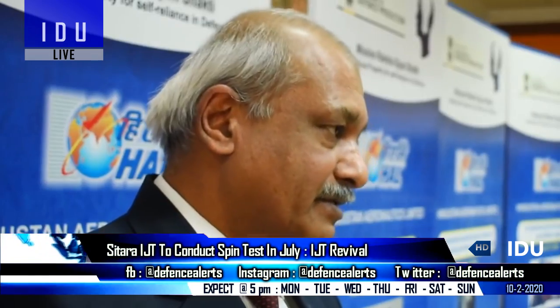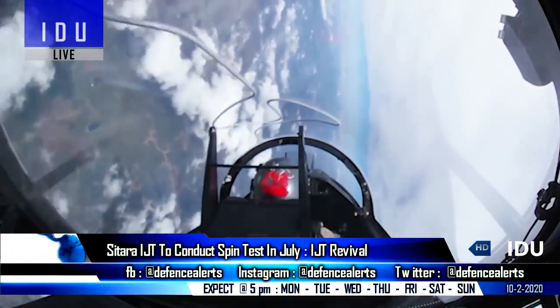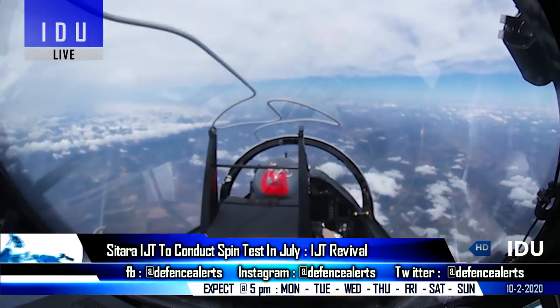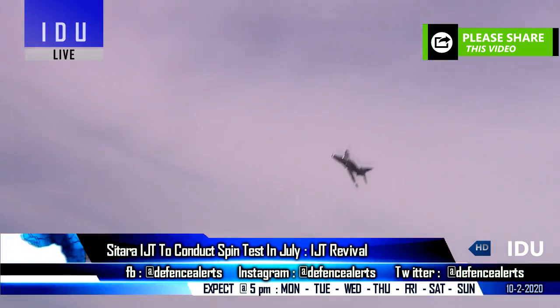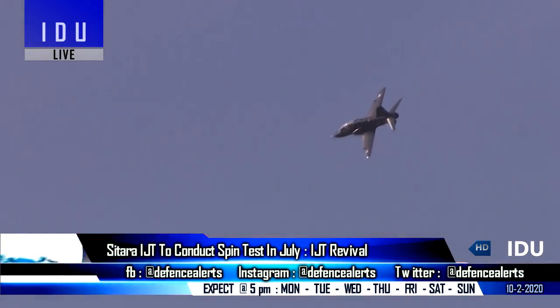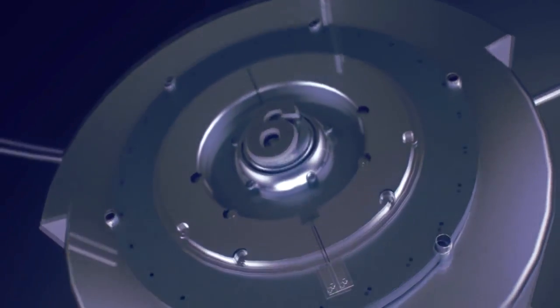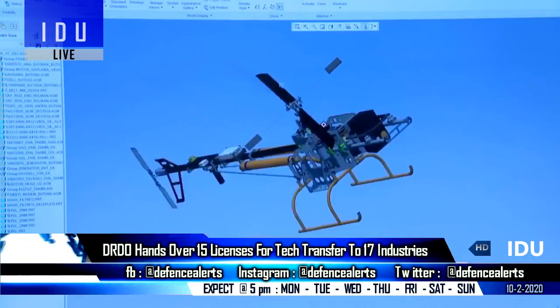Instan Aeronautics has said that a spin recovery parachute is being integrated on board the indigenous intermediate jet trainer, which will conduct a crucial spin recovery test in July 2020. Instan Aeronautics is confident that modifications carried out on the test aircraft will prove successful.